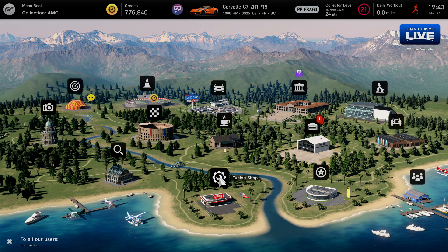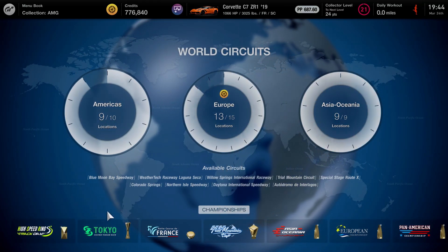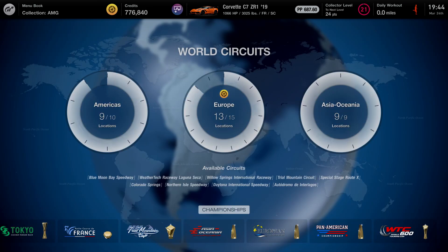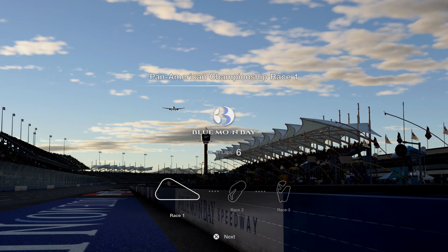So to start, make your way on over to the home screen of Gran Turismo. What you guys are going to want to do is head on over to the races. Come to the home screen just like this, and head over to World Circuits. Go ahead and click on World Circuits. Once you guys click on World Circuits, we are going to do the race that is in the championship. You need to be somewhat further in the cafe missions, but it's right at the bottom and it's called the Pan American Championship.